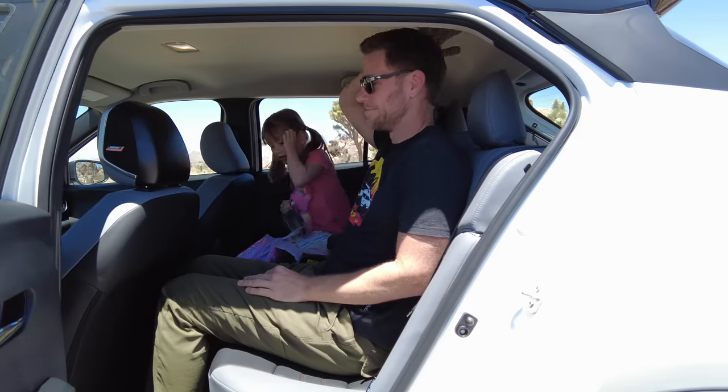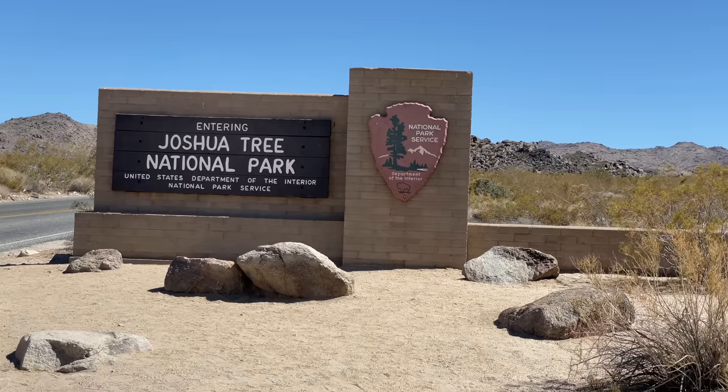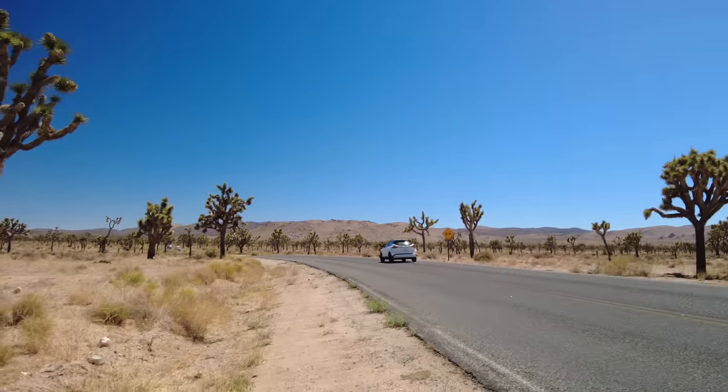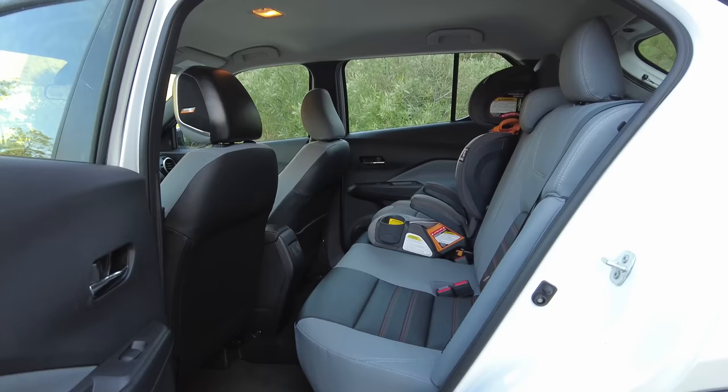Headroom is excellent. This is a subcompact, but I can sit behind my preferred front seat position with adequate knee clearance and ample head clearance. We've taken this on a road trip to Joshua Tree, and I feel comfortable. The latch points are just exposed with no covering, which worked well - very easy to access and install the car seat. The thing I had trouble with though, is that the seat belt is angled towards the person trying to buckle it. That sounds like a good thing, but I had a lot of trouble getting it buckled every time.